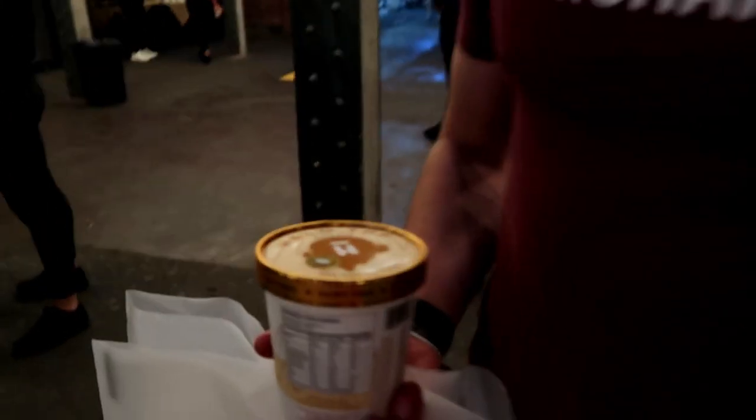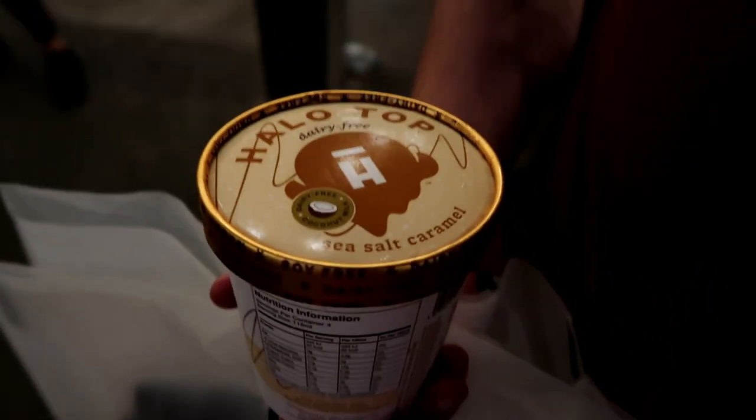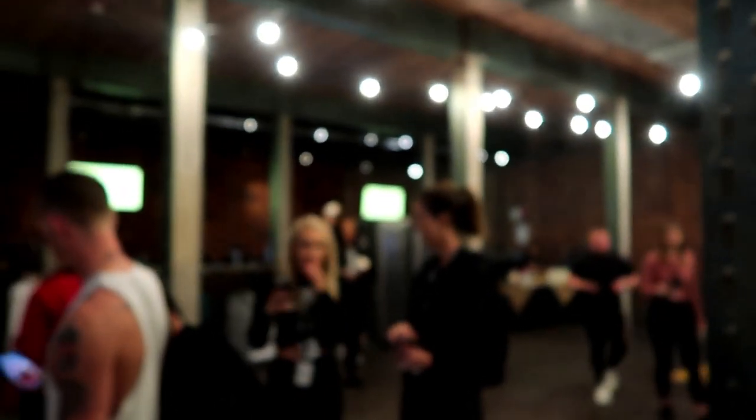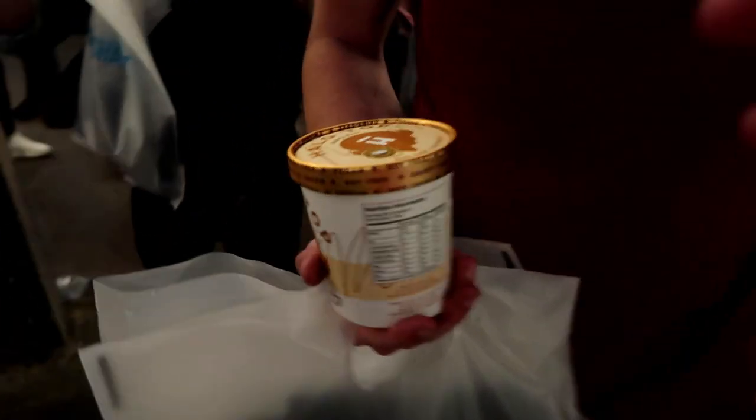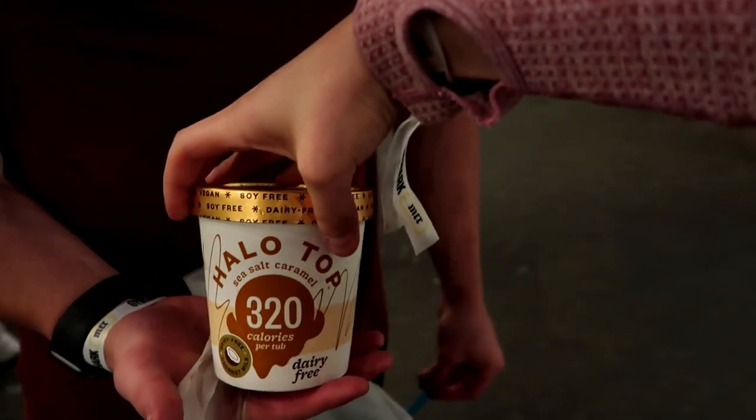Guys, I'm not even joking — you also get a free tub of Halo Top from over there. It's a full tub. We got salted caramel!